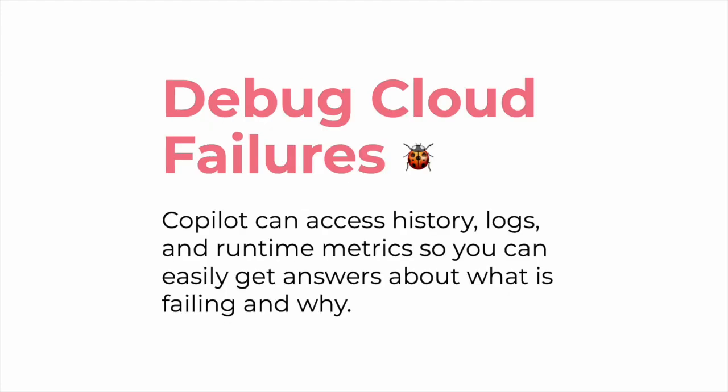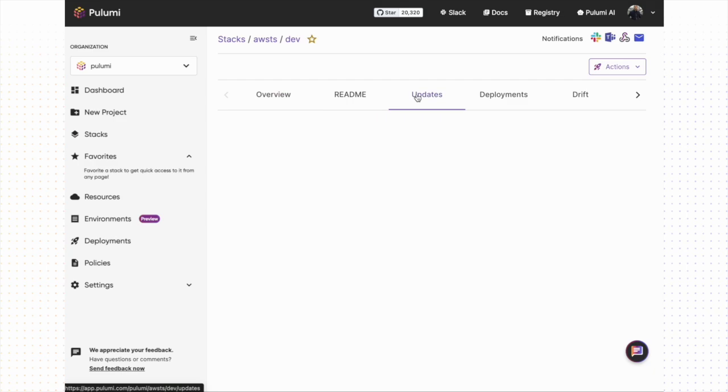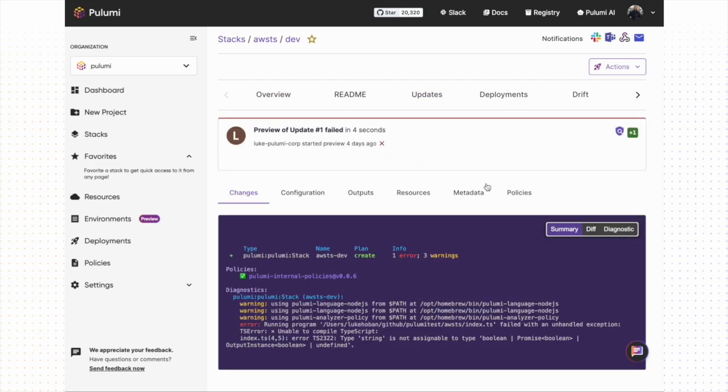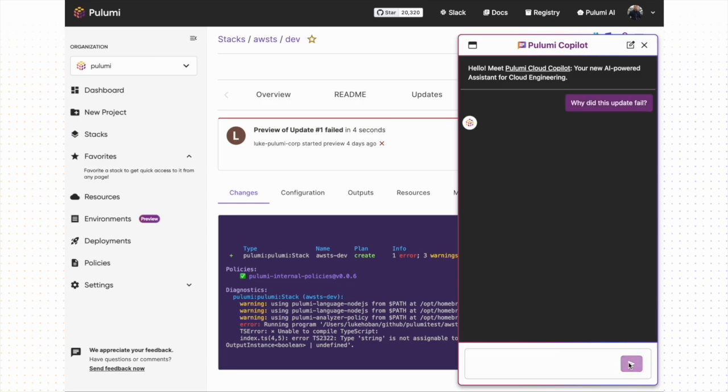As part of debugging tasks, we may need help to understand error messages and how to mitigate them. In this example, we have a failing update action. Pulumi Copilot is able to analyze the failure and give detailed feedback we can use to solve the error.